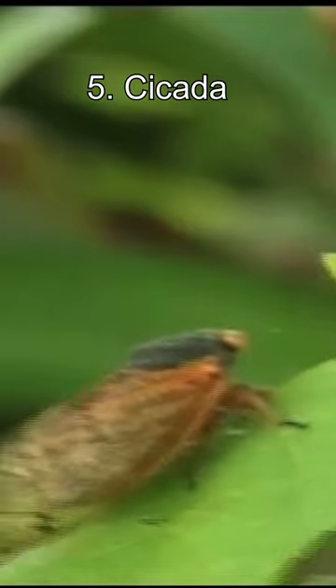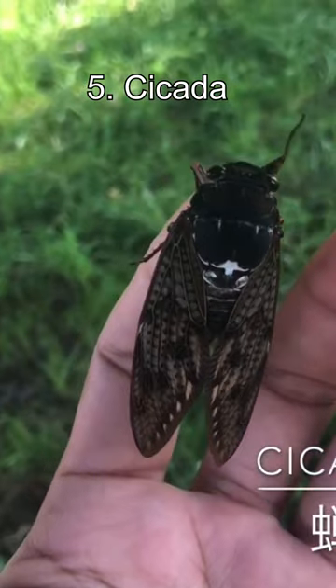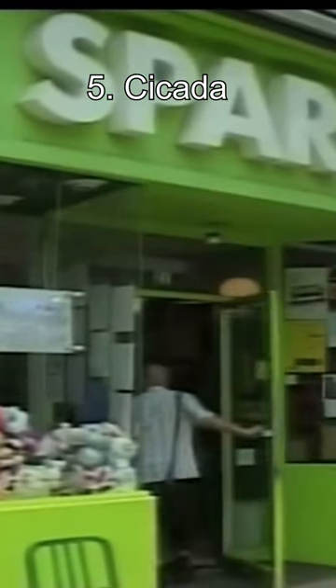Top 5 Strangest Ice Creams. Number 5: Cicada. Cicadas are insects that are often heard making loud chirping noises during summer. One ice cream shop named Sparky's Homemade Ice Cream decided to include them dipped in chocolate in one of their ice cream flavours.